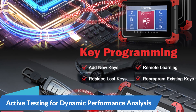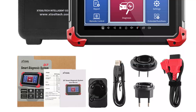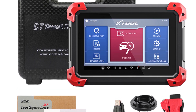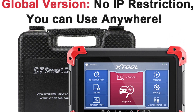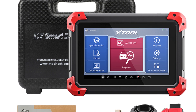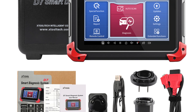Active Testing for Dynamic Performance Analysis: In addition to system diagnosis, the Stuhl D7 offers active testing capabilities that allow users to perform dynamic performance analysis on various vehicle components. With the ability to actuate vehicle systems and components — such as actuators, relays, and solenoids — this diagnostic tool enables users to verify system functionality and diagnose complex issues effectively.